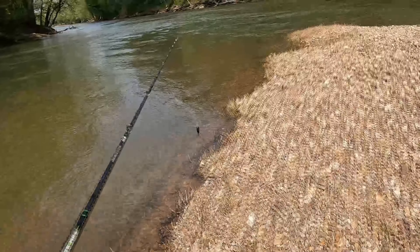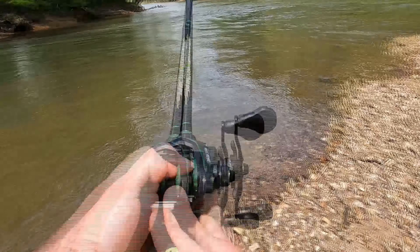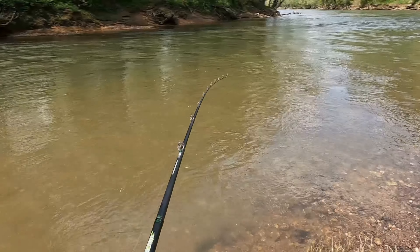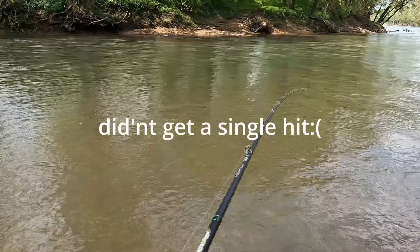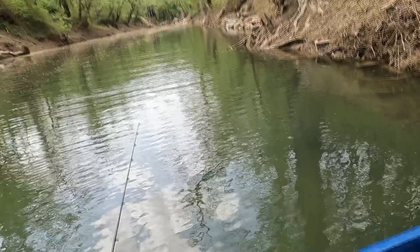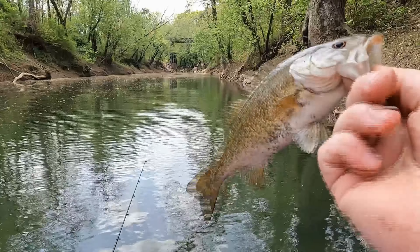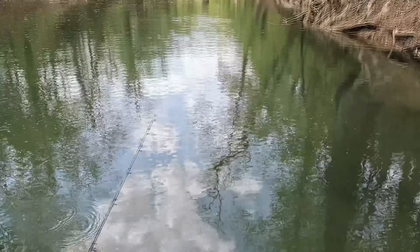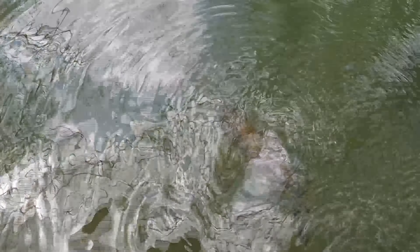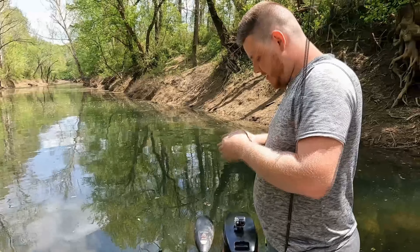Coming right here off this point. We finally got back up in a pocket, and the first fish of the day - first Caney Fork fish! Nice little smallmouth. He's a teeny guy, but I'll take him. Check out how clear this water is. That's on the board - got a baby, but I'll take him.